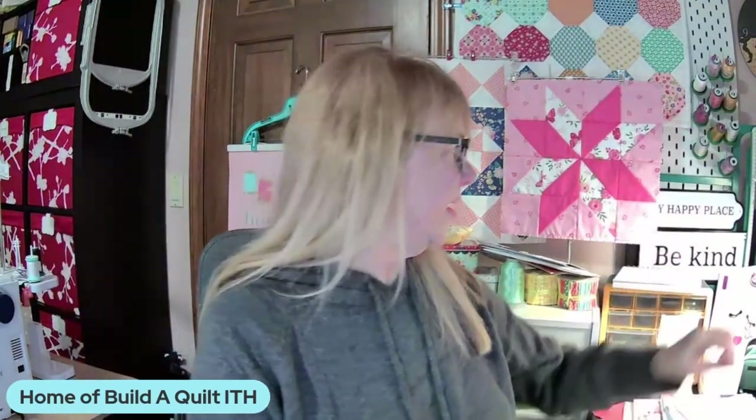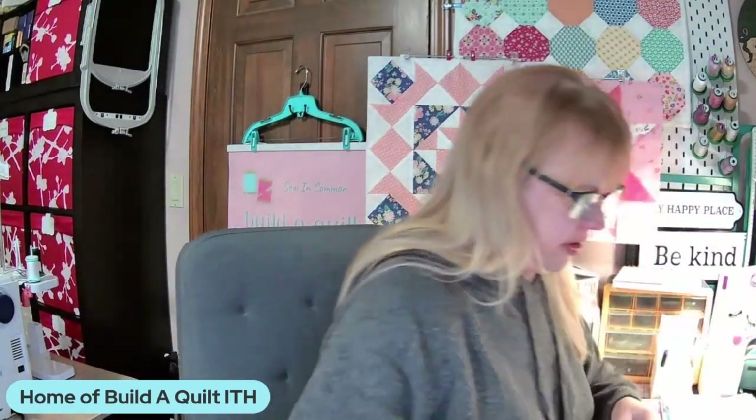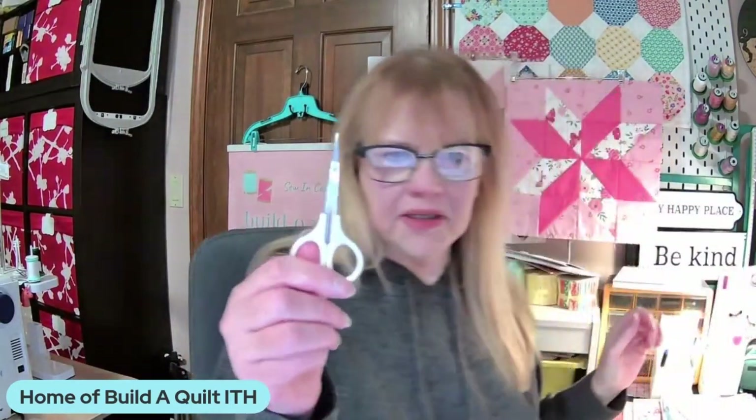So let's talk about brand. Does the brand matter? Does it matter that this is a name brand and this is a name brand? This pair right here is not a name brand. Does it matter? Maybe, maybe not. Probably not as much as the type of scissor overall.